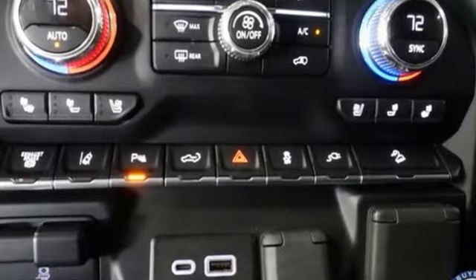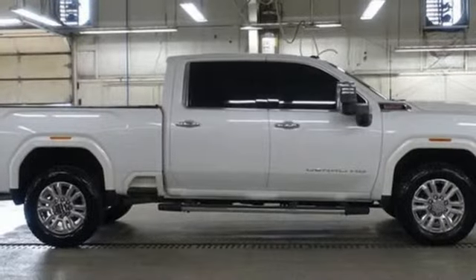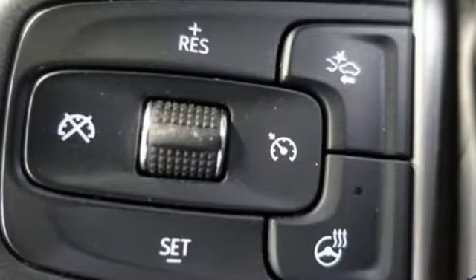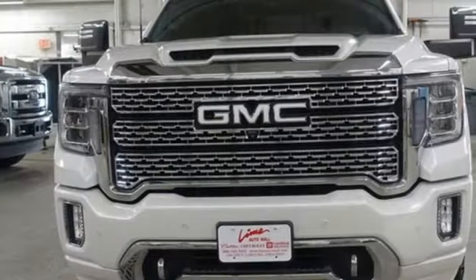V8 engine, four-wheel drive, driver selectable mode, trailer brake controller, integrated navigation system with voice activation, Wi-Fi hotspot, heated and ventilated leather bucket seats, mirror-mounted spotlights, electronic shift on the fly, auto-dimming rear-view mirror, and automatic transmission.